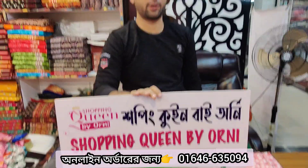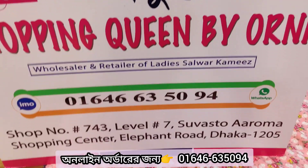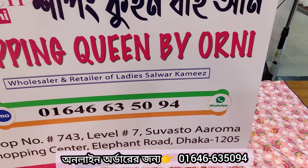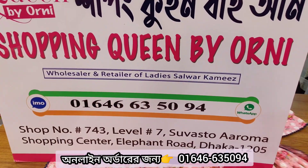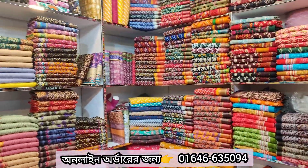Yes, it's a lot — this is a wholesale price. This is Shopping Queen by Ernie. Shopping Queen by Ernie is at 743, Level 7, Shubhasthayaama Shopping Centre, Elephant Road. That is the name and the WhatsApp number. We have a huge collection of 3 points.